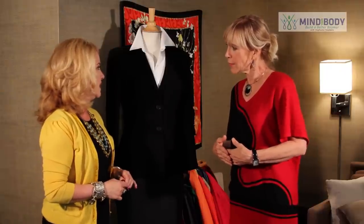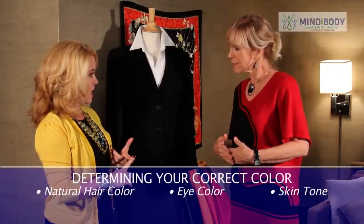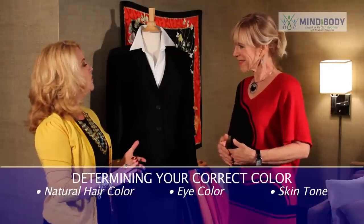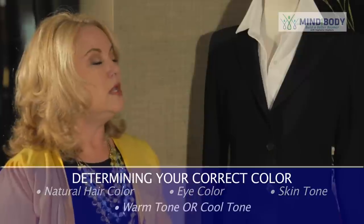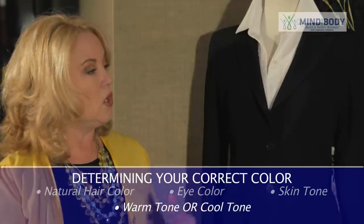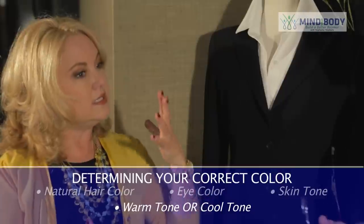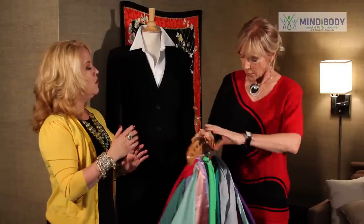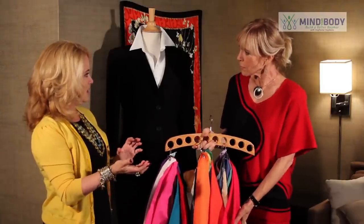How do we learn to use the right colors? Well, it's based on your natural hair color, your eye color, and your skin. Those three things factor into knowing your best colors. You can be either warm or cool in your skin tones. Warm is usually with a lot of yellow and peach in your skin, and if you're cool, you have a little bit more pink, even some lavender or even blue in your skin.